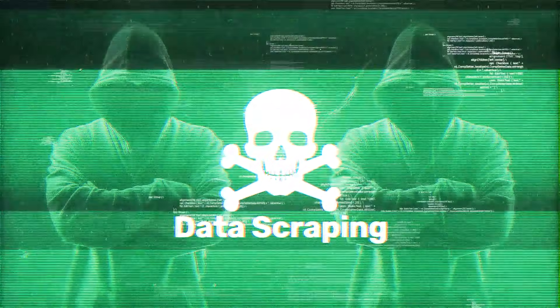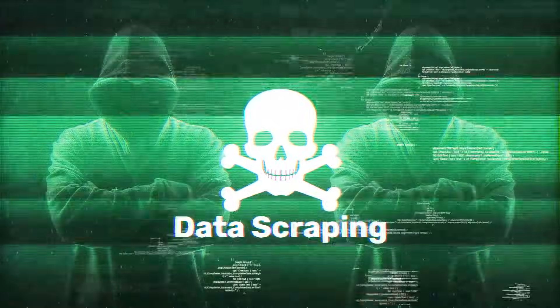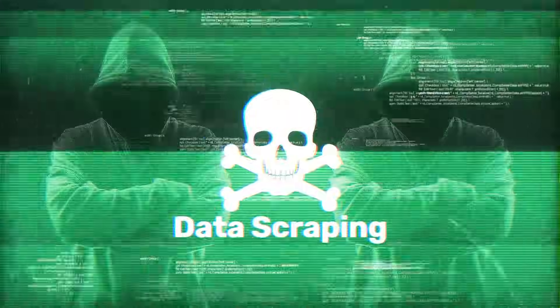Proxies, on the other hand, are mostly used for collecting data from websites. This is where web scraping comes in. Scraping is basically automated data collection. It is super useful for businesses or anyone researching markets, prices, and competitors.